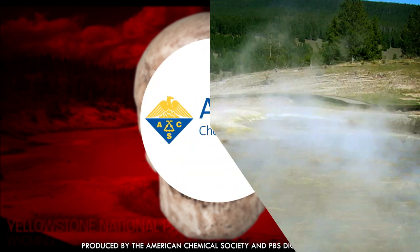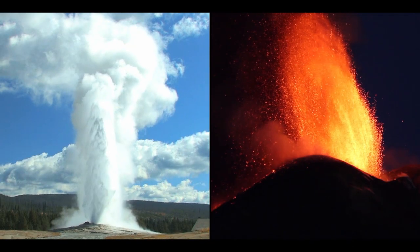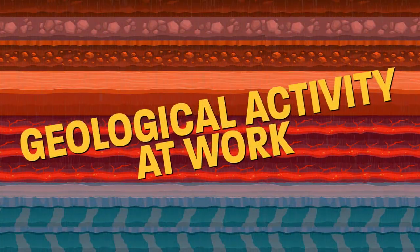How can Yellowstone's water kill someone? It all starts with the fact that Yellowstone is basically a giant volcano. Hot springs result from ancient rainwater percolating through the Earth's crust and getting superheated by all that geological activity.